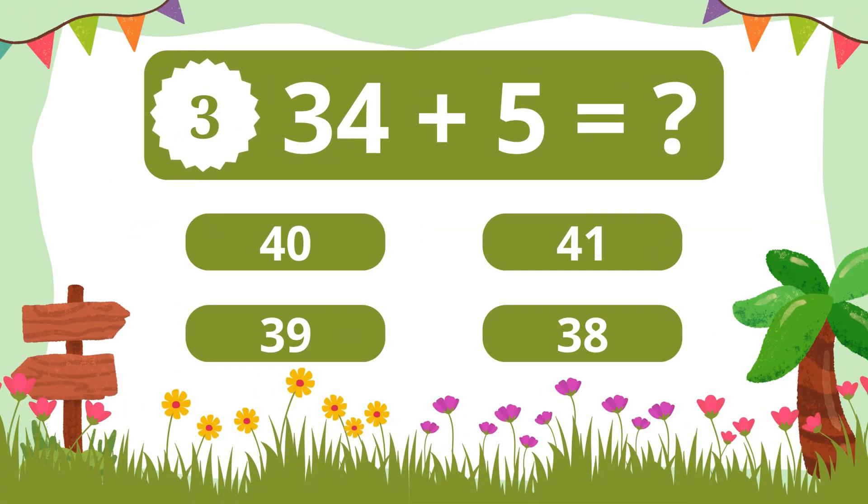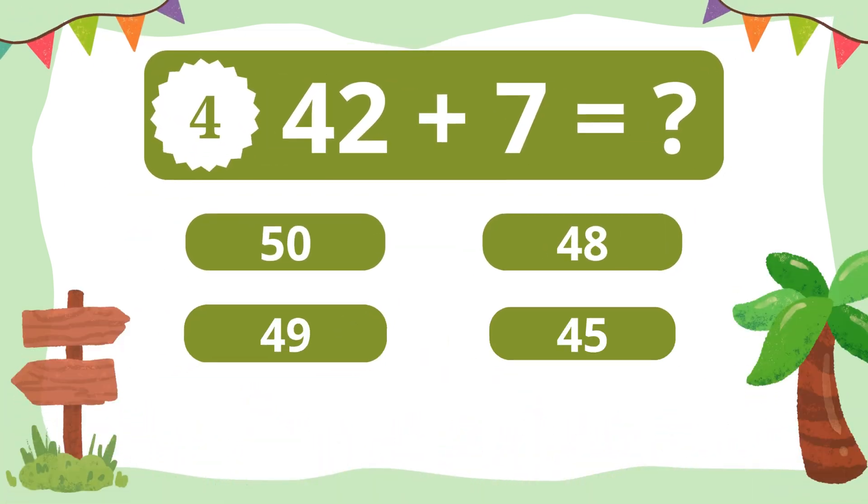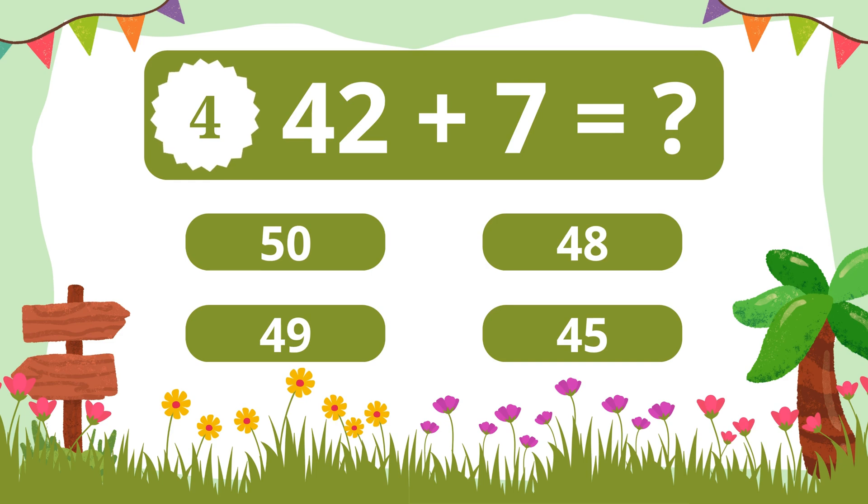Question 3. What is 34 plus 5? 39. Question 4. What is 42 plus 7? 49.